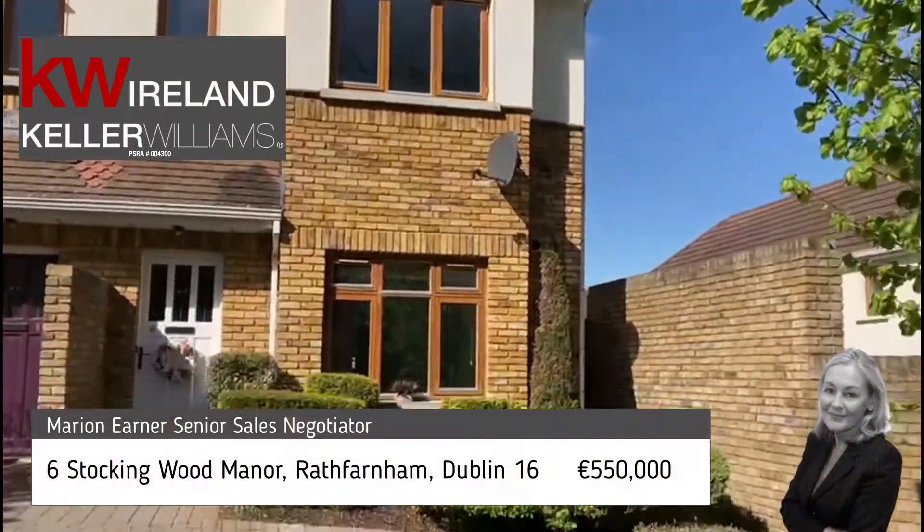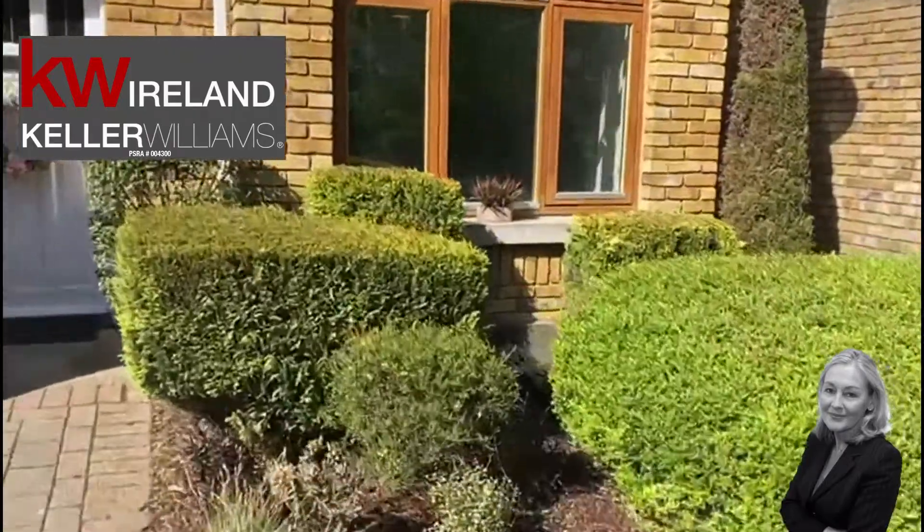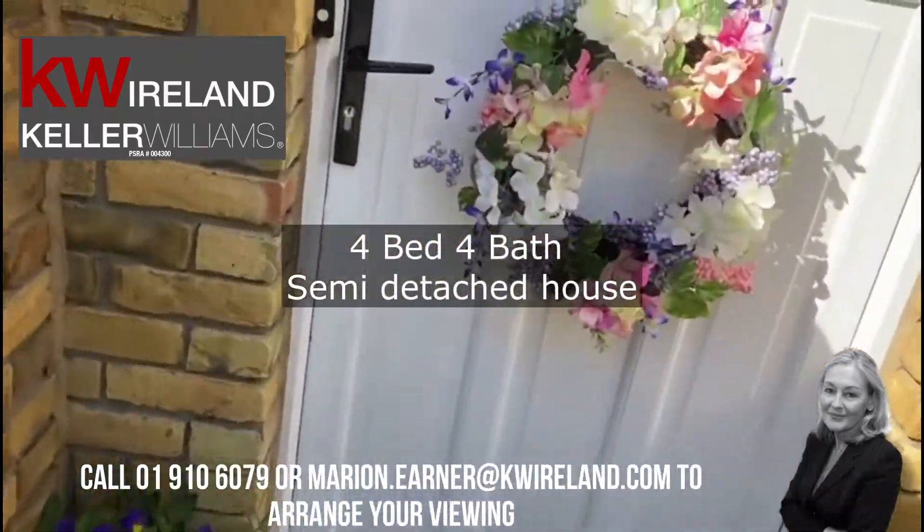Hi, this is Marian from Keller Williams Ireland. I am delighted to bring to the market this beautifully presented four bed semi-detached home laid out over three floors.